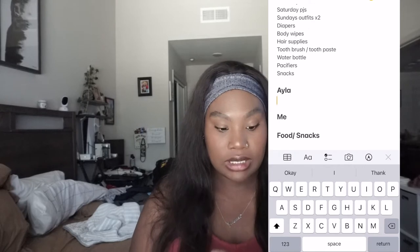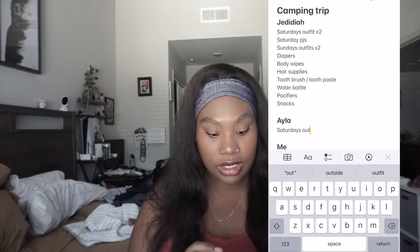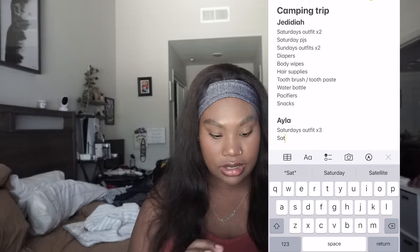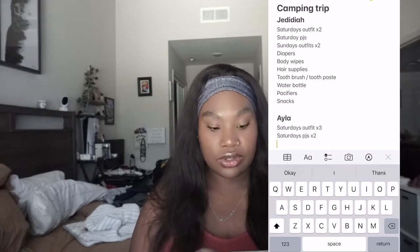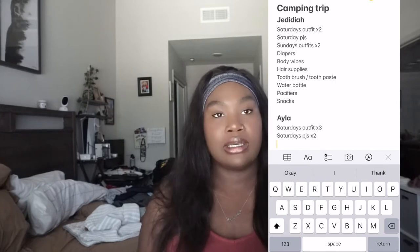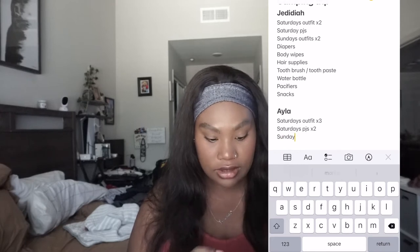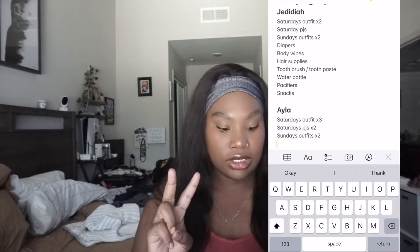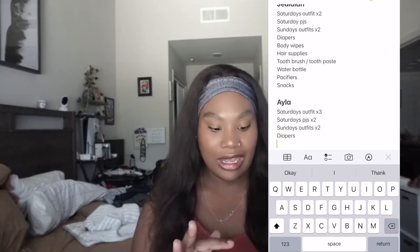Next I'm moving on to Miss Ayla. Same pretty much layout for her — Saturday's outfit, and I should do times three for her. Saturday's pajamas times two because she's a lot younger and she actually goes through her outfits. I highly doubt we'll use Jedediah's extra outfits, but they're there for emergencies. For Ayla, Sunday's outfits times two — so five outfits and two pajamas. And obviously we need her diapers. She doesn't really need body wipes, but Jedediah will have them.